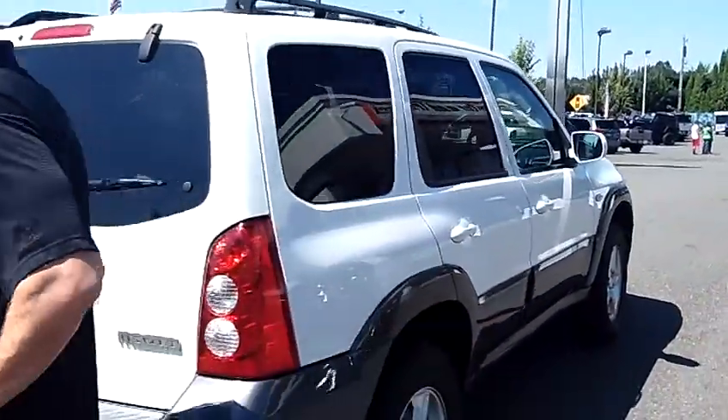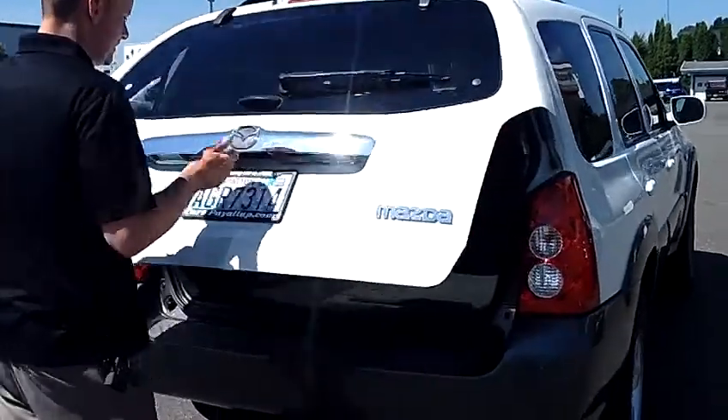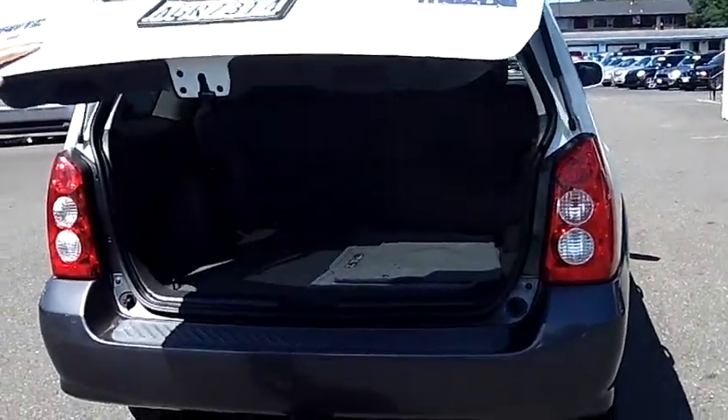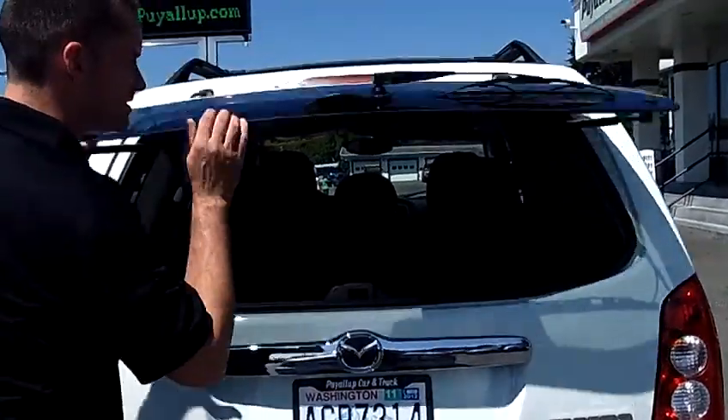Coming around to the rear of the vehicle, fully functional. It does have a factory tow hitch as you can see. A ton of cargo space. Each side of that 60/40 split bench you can fold down independently to give yourself additional cargo room if necessary. Or you can always just pop the glass open to reach inside.